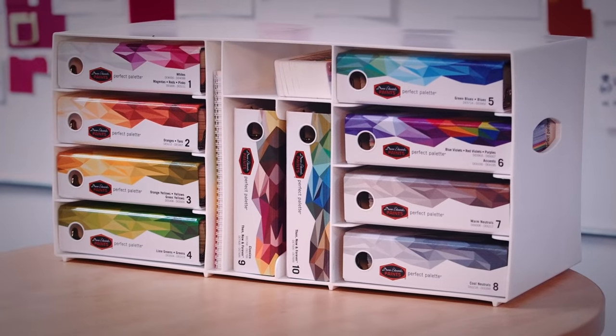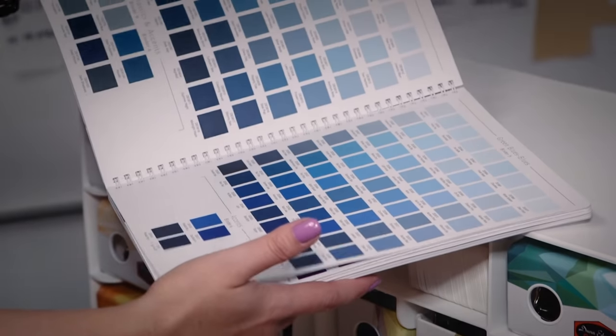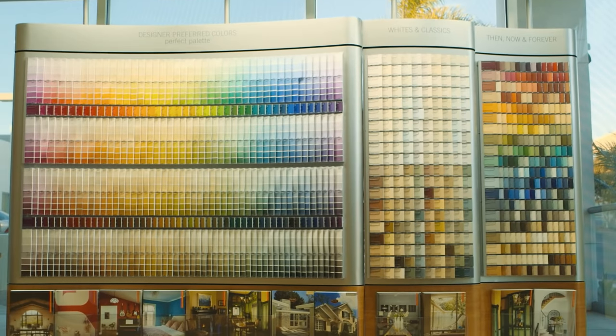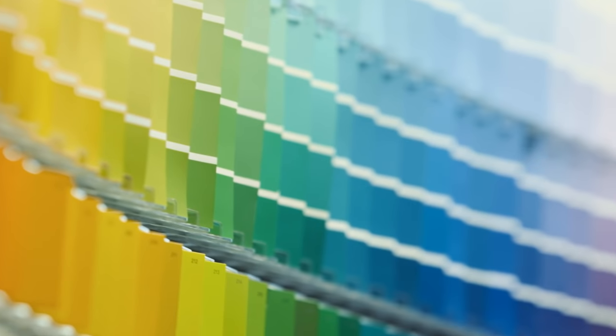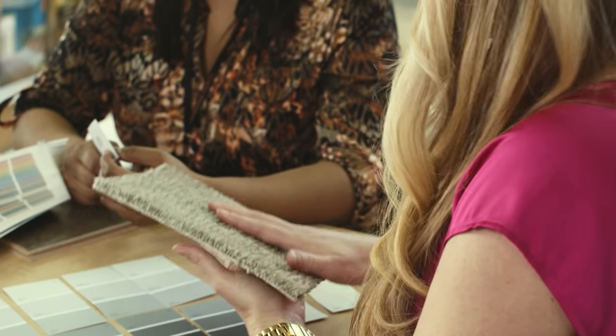Our professional color advisors provide expert advice based on your specific needs. They're familiar with each one of the 1,996 colors in our Perfect Palette color system and can help you focus in on the hues you're most drawn to. They will help you develop a color palette to create a finished space that reflects your style perfectly.